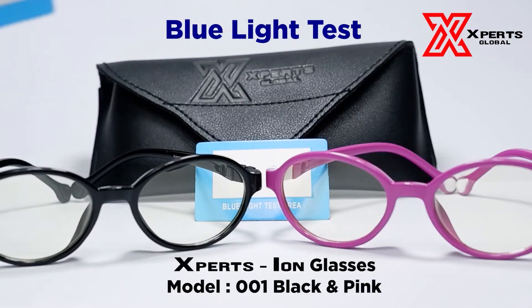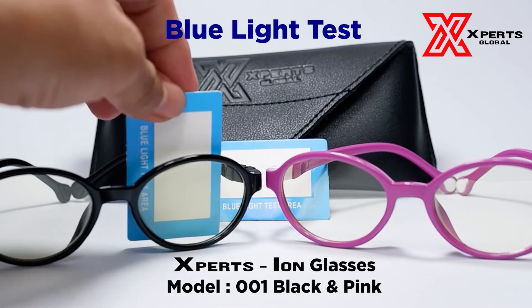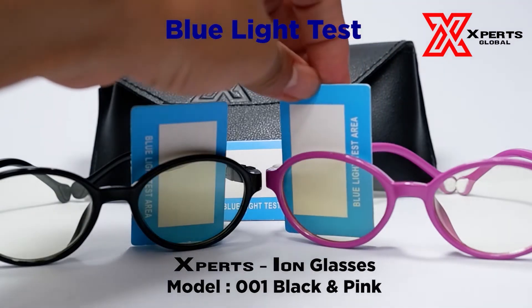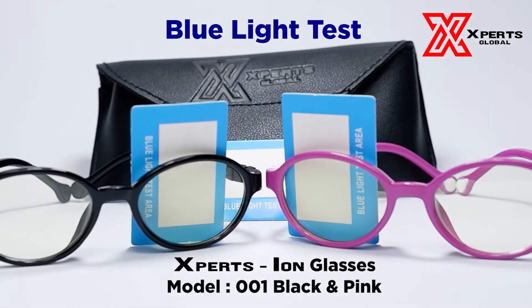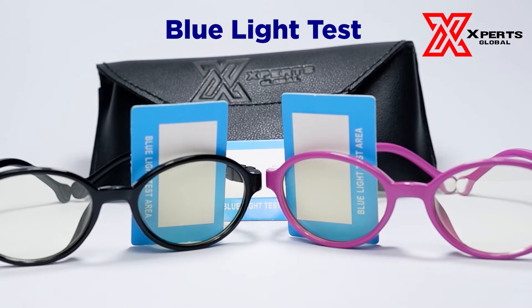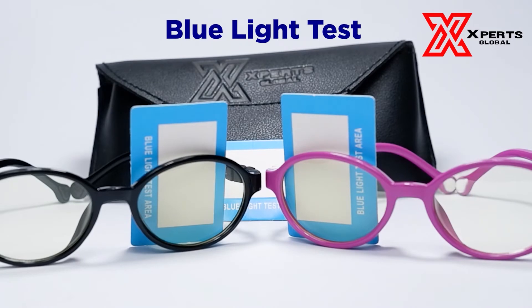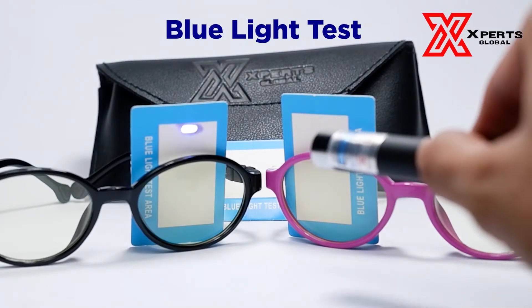ExpertsIon glasses also feature TR90, or the Grillamid TR90 thermoplastic material, first created at the Swiss EMS company. TR90 properties include being lightweight but impact resistant, heat resistant, with low moisture absorption and incredible flexibility.